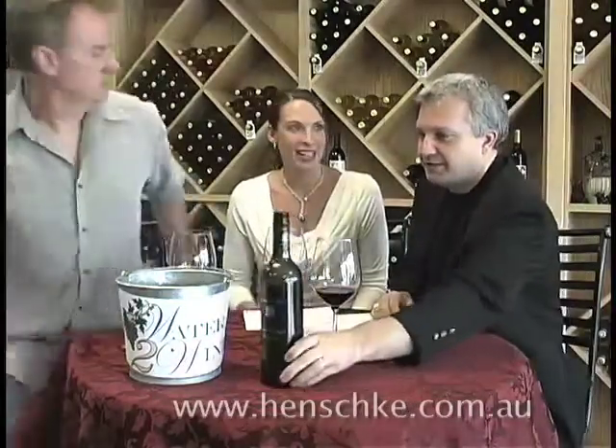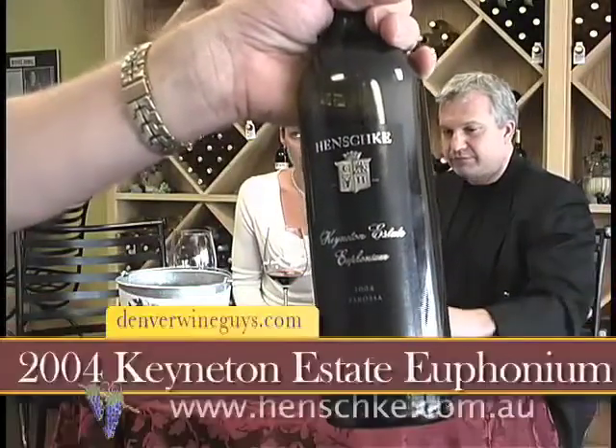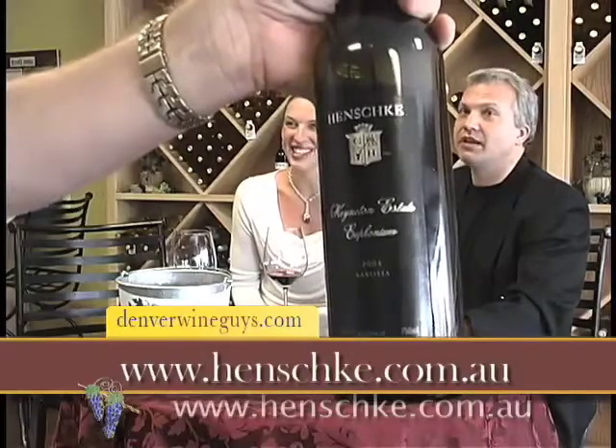This one is about $40 on the shelf. It's the Caydon — I'm American so I say 'Caydon.' It's a blend of Shiraz, Cabernet, Merlot, Cab Franc, and Grenache. The vintage is 2004 and the website is henschke.com.au — we'll have it linked right below the video along with the actual percentages of the blend so I don't have to read the bottle.